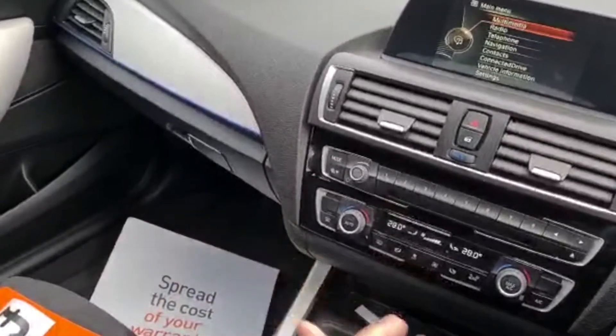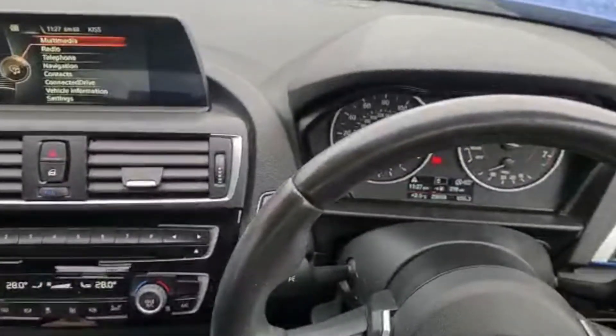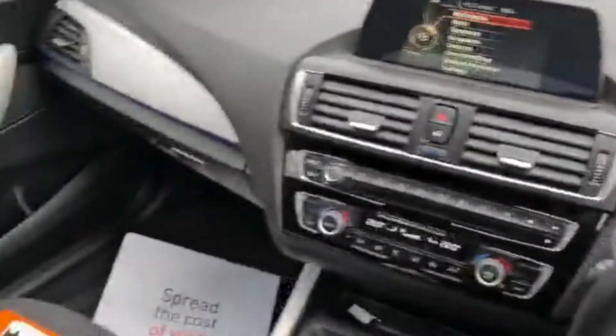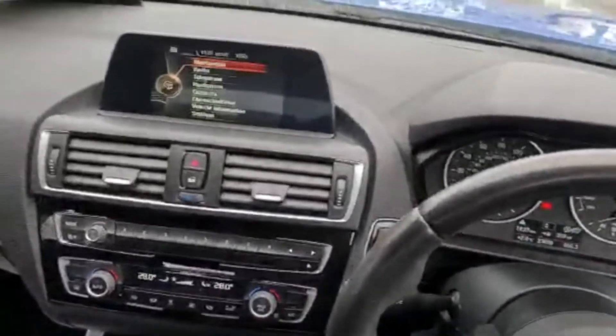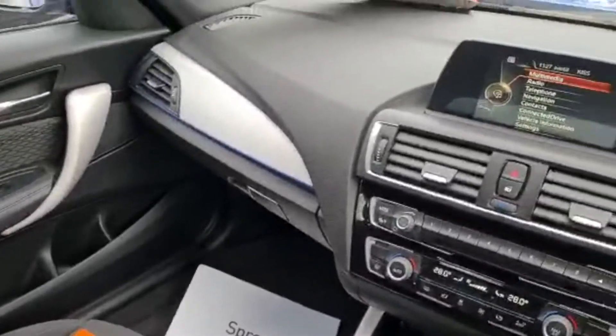Looking around, you've got dual zone climate control, it's a six-speed manual, and you've got automatic wipers and automatic headlights as well. There are sport and eco pro modes — if you want to be a bit more economical, pop it in eco pro; pop it in sport for a sportier drive. I'll just leave it in standard mode today.